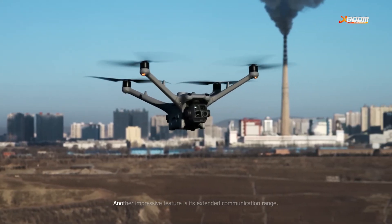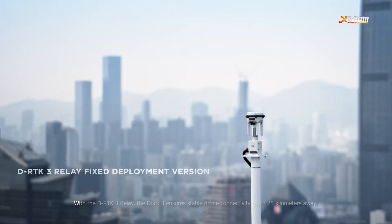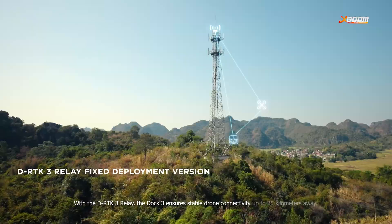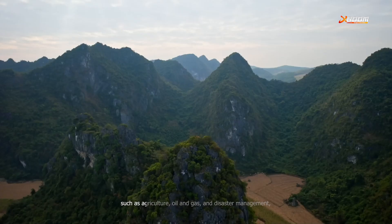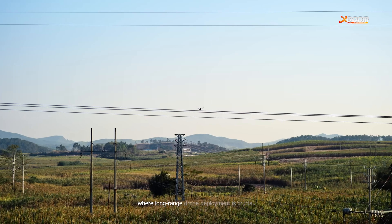Another impressive feature is its extended communication range. With the DRTK-3 relay, the Dock 3 ensures stable drone connectivity up to 25 kilometers away. This is especially beneficial for industries that operate in remote locations such as agriculture, oil and gas, and disaster management, where long-range drone deployment is crucial.